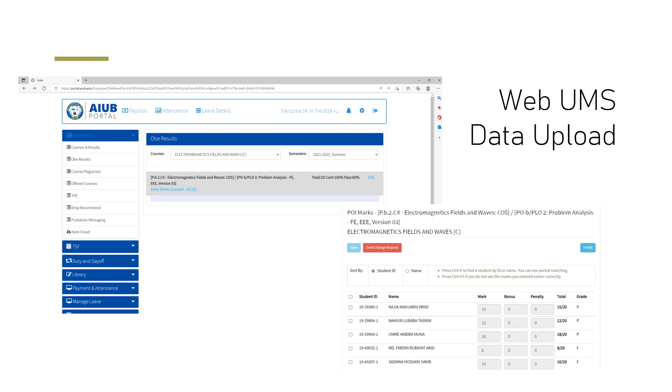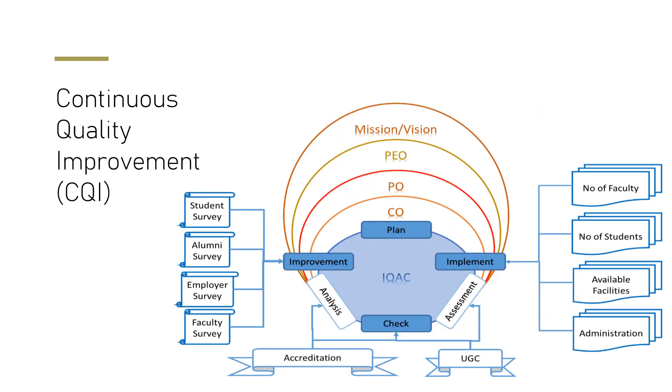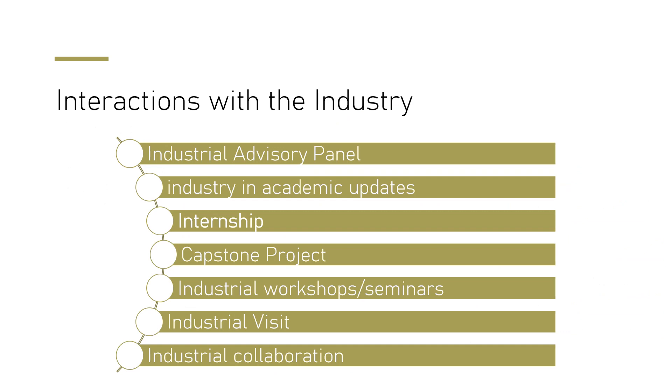Faculty upload marks into our UMS system, and we hold regular OBE meetings, annual meetings for POs, and four-year meetings for PEOs for continuous improvement. We collect feedback from employers, faculty, alumni, and students, and regularly update course outcomes, PO outcomes, and PEOs. We also consider feedback from the UGC and accreditation bodies, and maintain industrial collaborations, internships, capstone projects, and industrial visits to stay aligned with industry requirements.